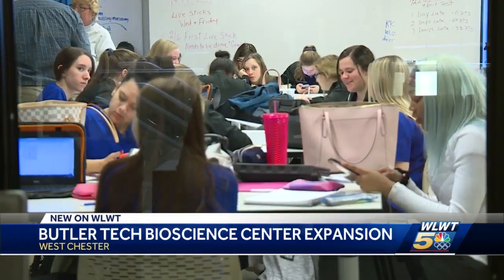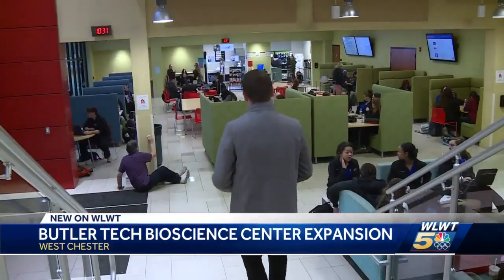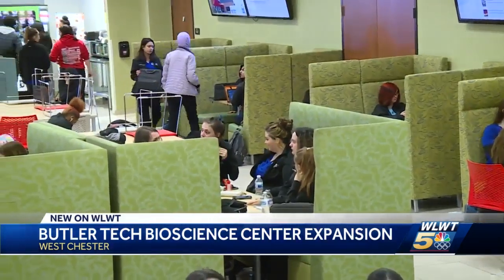Enrollment at the school is skyrocketing. We've been here for five years and we have grown a third of our population in that time. We were crammed for space, and our teachers, students, and myself are thrilled to have the space that we have grown into available for our students.